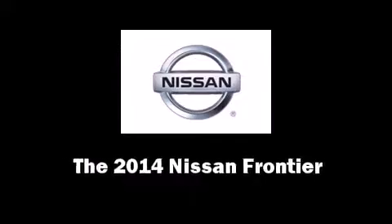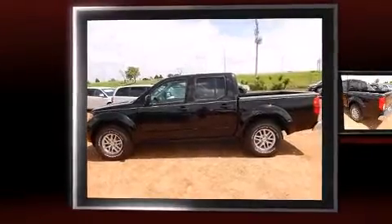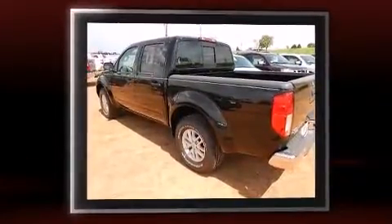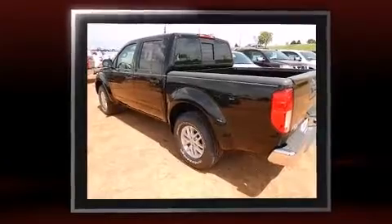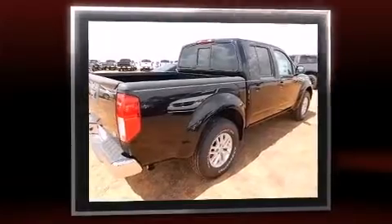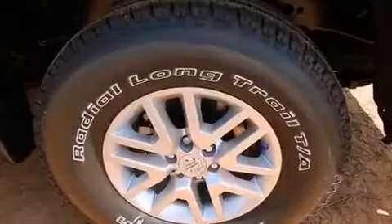The 2014 Nissan Frontier. This four-door, five-passenger truck offers the latest in technological innovation and style. Under the hood, you'll find a six-cylinder engine with more than 250 horsepower, providing a spirited yet composed ride and drive.